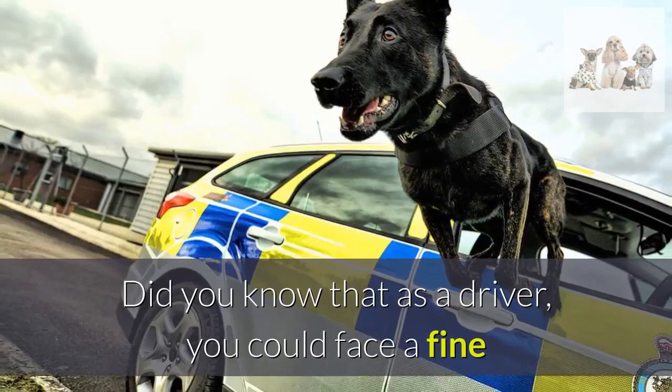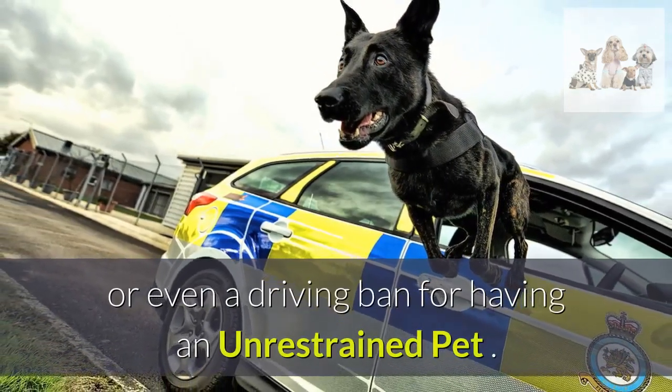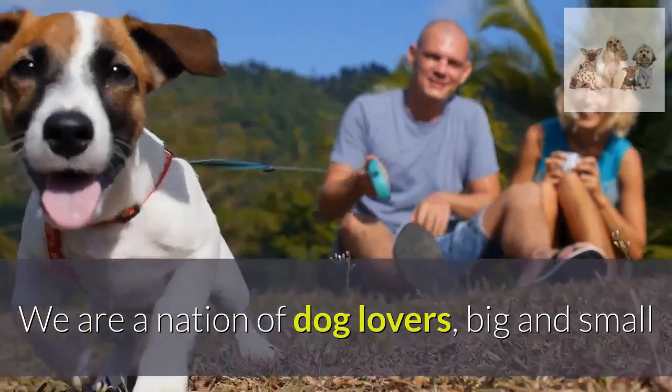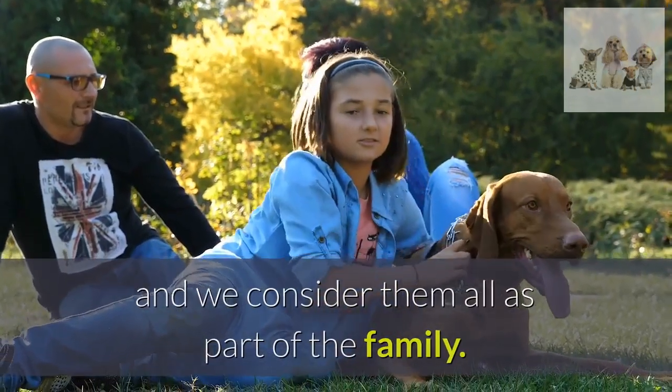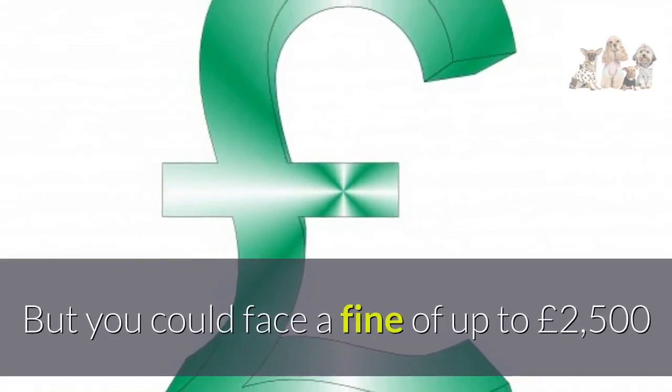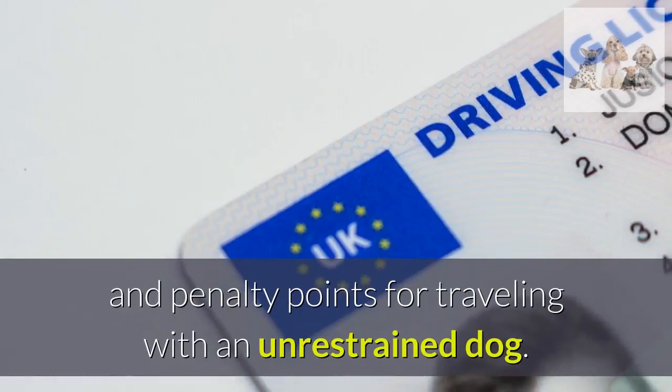Did you know that as a driver you could face a fine or even a driving ban for having an unrestrained pet? We are a nation of dog lovers big and small and we consider them all as part of the family. But you could face a fine of up to £2,500 and penalty points for traveling with an unrestrained dog.